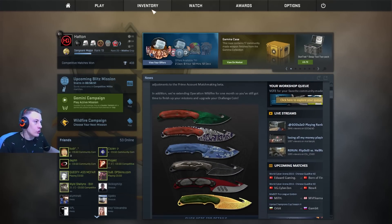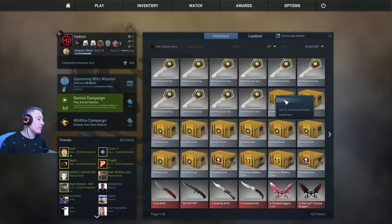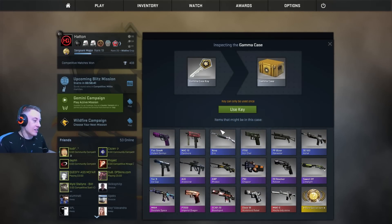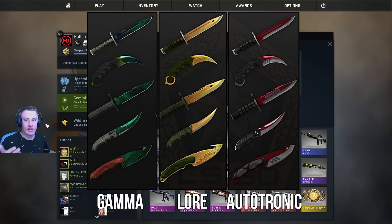Today they've released a new case called the Gamma Case and we're going to open it. I've got 10 cases. This case is pretty interesting because they've got some new knife patterns. The theme includes some sci-fi weapons from the competition they ran recently. What I'm particularly interested in is the Lore skin, which has the dragon lore pattern style. The Lore knife looks amazing, especially on a karambit.